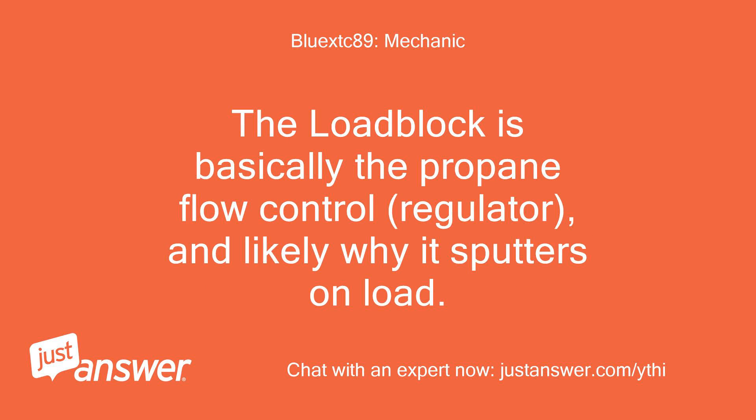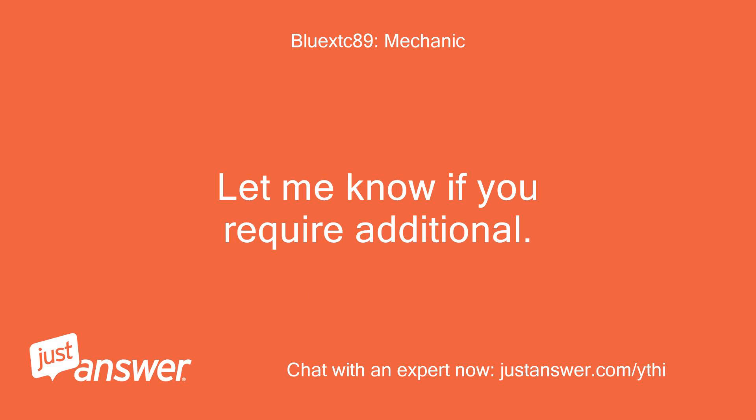The load block is basically the propane flow control regulator, and likely why it sputters on load. Let me know if you require additional. Thanks.